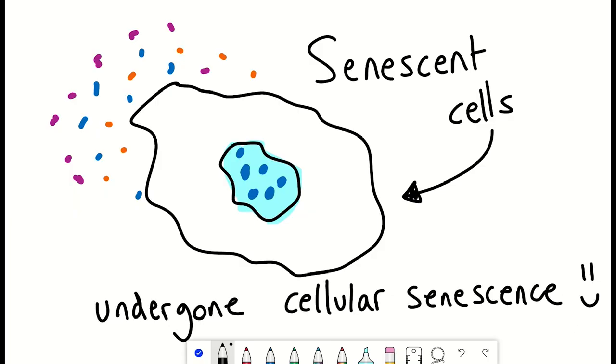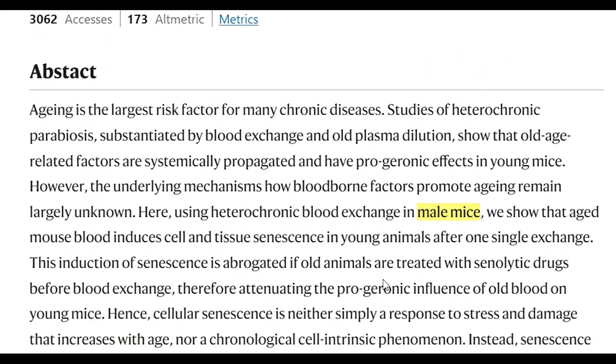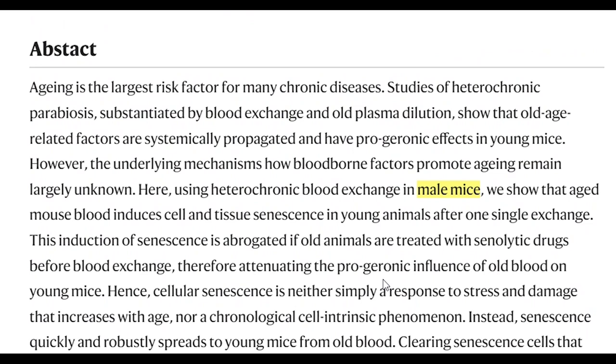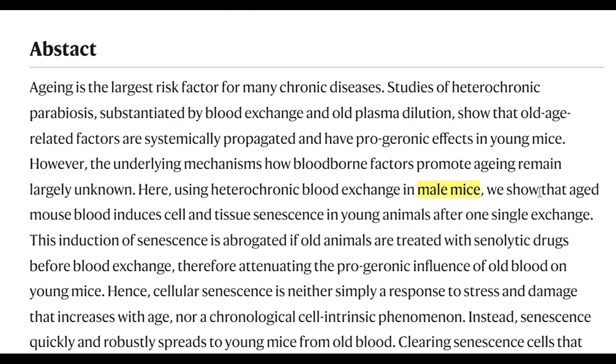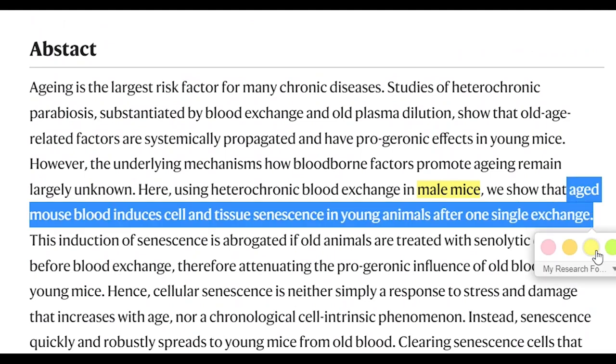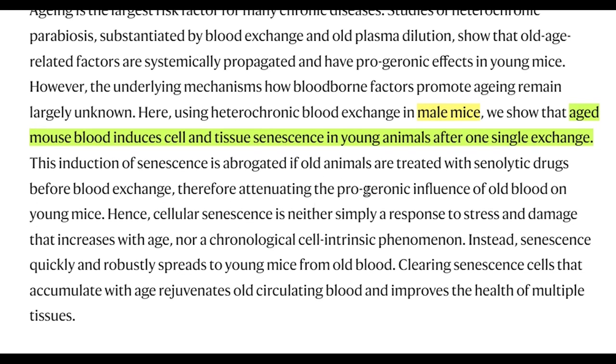That brings us to this latest publication: systemic induction of senescence in young mice after a single heterochronic blood exchange. What they did here is perform heterochronic blood exchange between old male mice and young male mice. After just one of these exchanges, the authors showed that aged mouse blood induced senescence in the young mice. But where is the evidence? And what happens if the experiments were repeated but the old mice were first treated with senolytics?